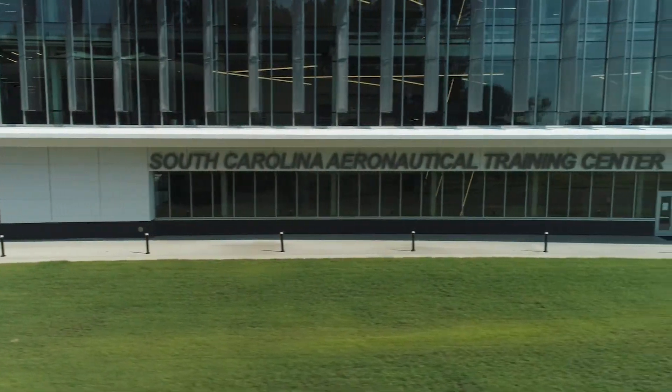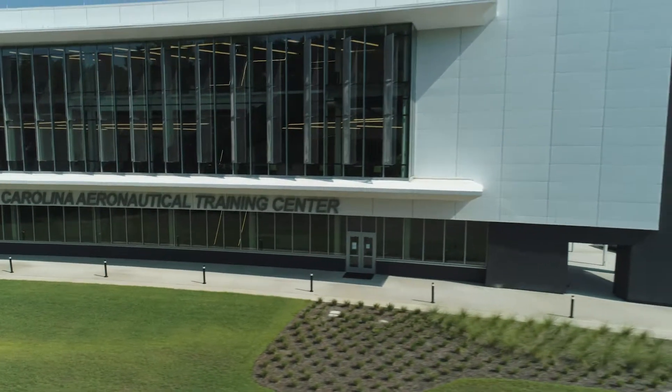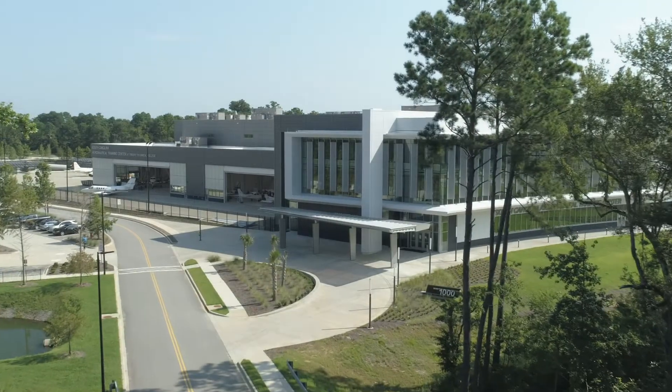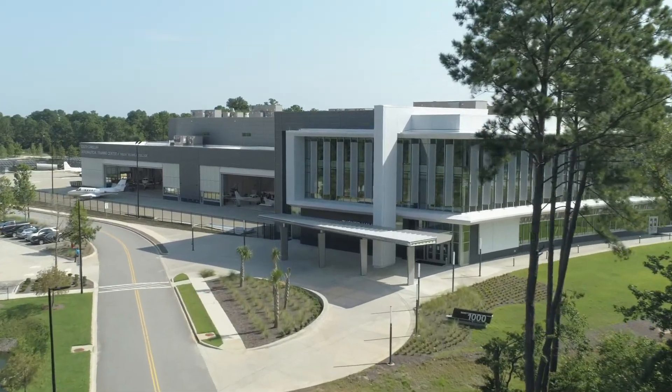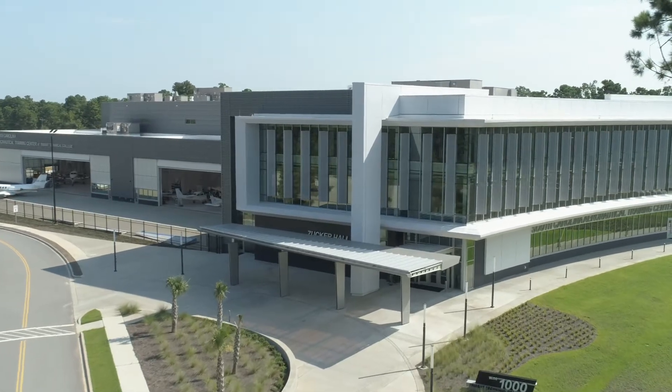The South Carolina Aeronautical Training Center at Trident Technical College is transforming how education and industry work together in the regional, national, and global economies. The South Carolina Aeronautical Training Center is just one of a kind.